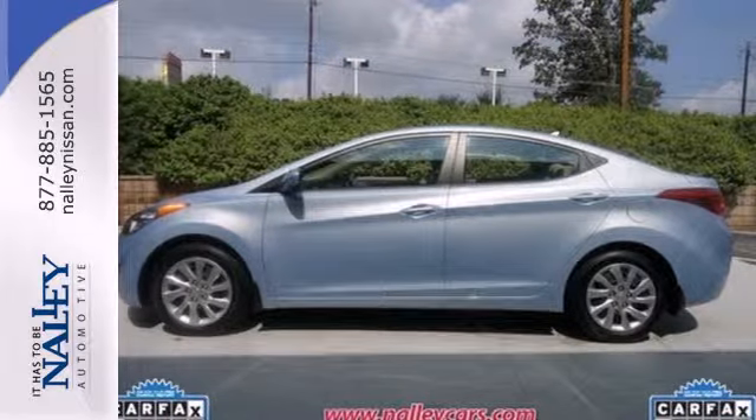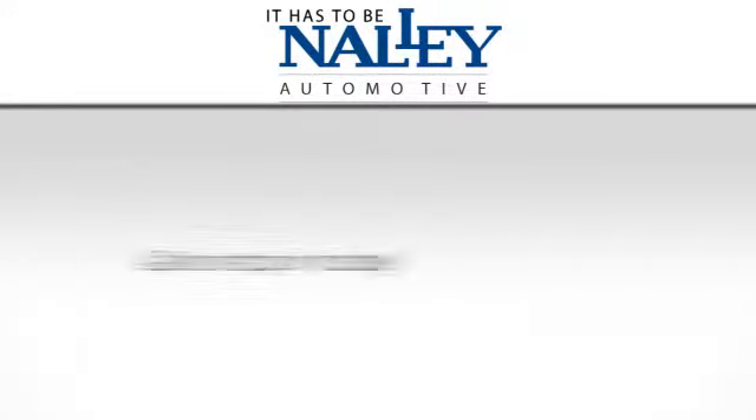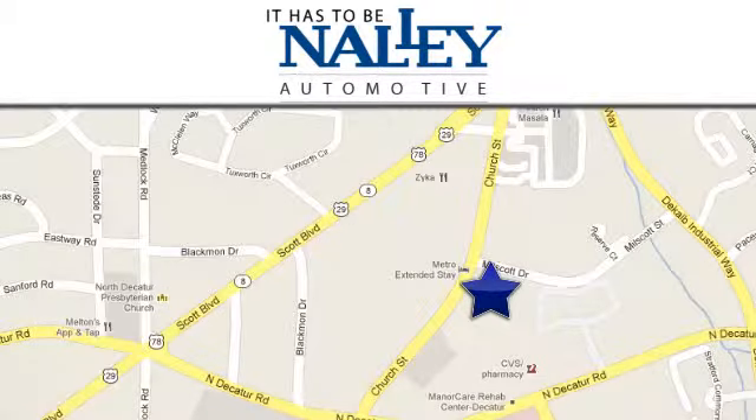Come take this Elantra out for a spin and you'll want to drive it home. Service, selection, value — it has to be Nally. Call or stop in today. We're conveniently located at 1625 Church Street in Decatur, Georgia.